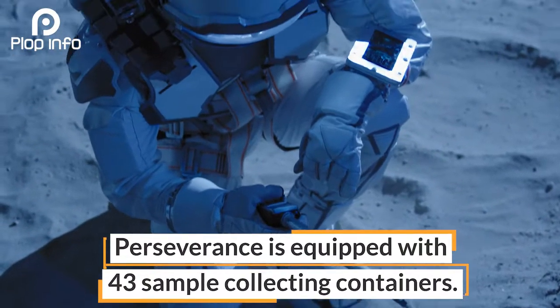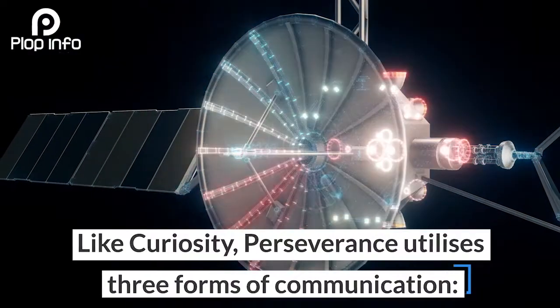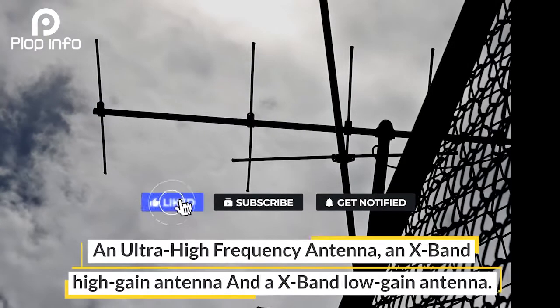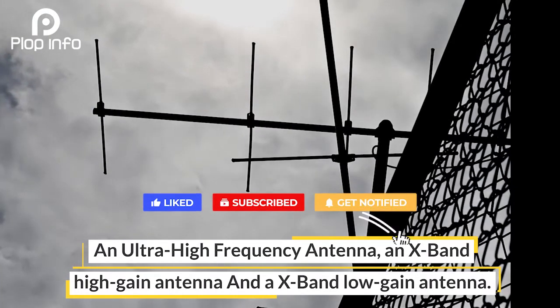Perseverance is equipped with 43 sample collecting containers. Like Curiosity, Perseverance utilizes three forms of communication: an ultra-high frequency antenna, an X-band high-gain antenna, and an X-band low-gain antenna.